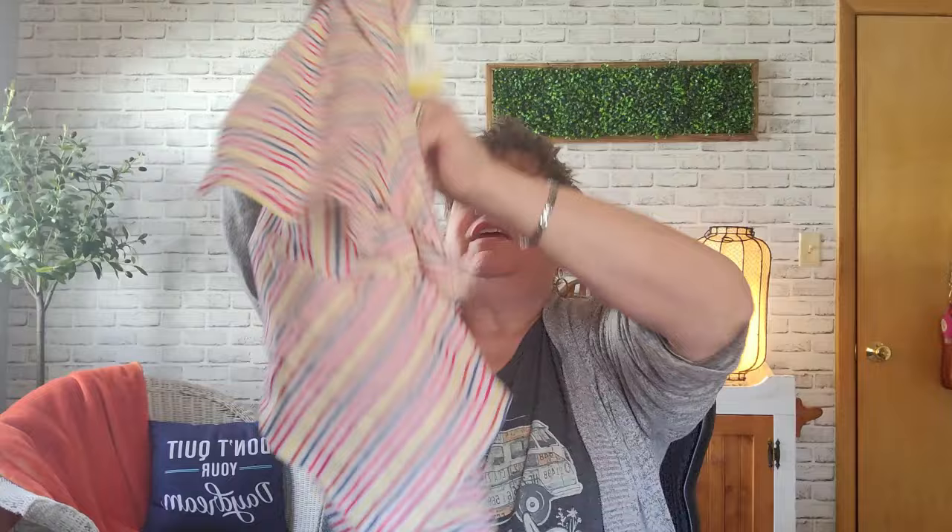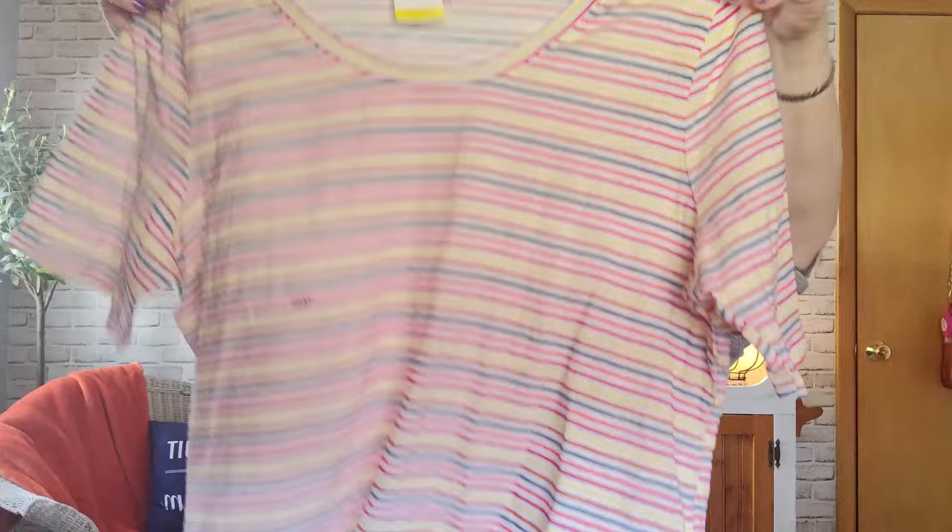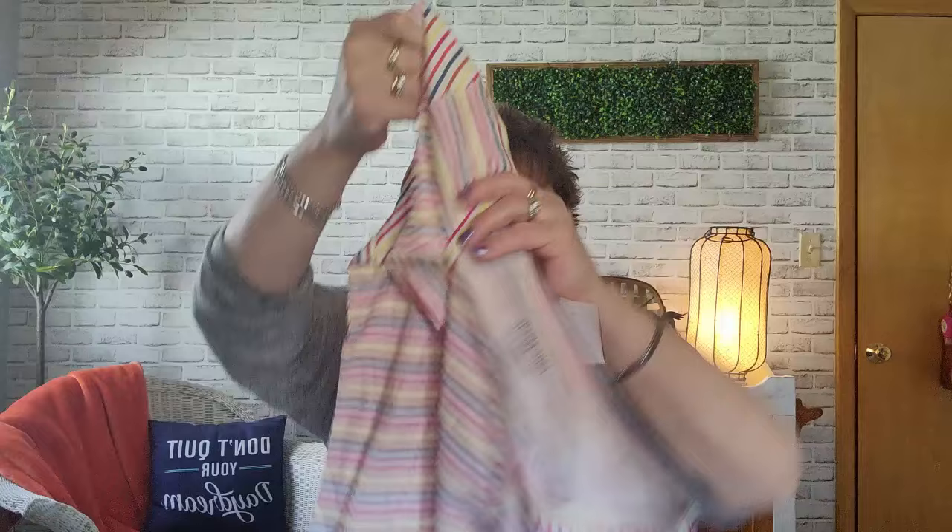This one is from Lane Bryant. It's funny — some Lane Bryants put $15 on them, but once in a while something slips through. $6.99, so I paid $3.50. It is a t-shirt, perfect sleeve tee, size 18/20. Real cute striped one. Great for summer, short sleeve, round neck, a little bit longer like us girls like. This one has a tag on it, so I'll put it in a separate pile.